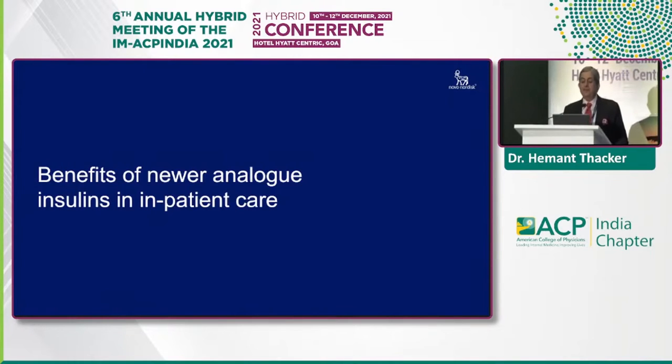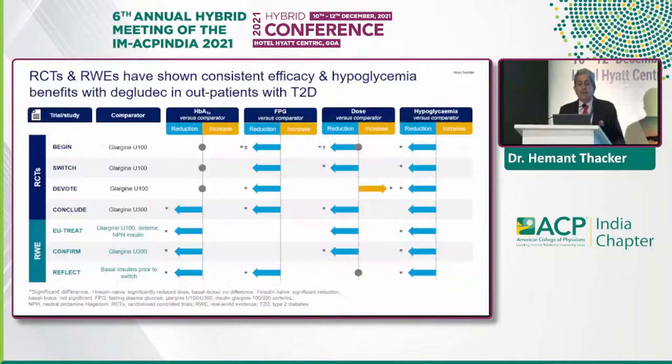Now let's look at the benefits of newer analog insulin in inpatient care. Real-world trials and evidences have shown consistent efficacy and hypoglycemia benefits with degludec in outpatients with type 2 diabetes. Looking at trials — BEGIN, SWITCH, DEVOTE, and CONCLUDE as randomized control trials, and real-world evidence from EU-TREAT, CONFIRM, and REFLECT — they measured A1C, FPG, doses, and hypoglycemia, with comparator glargine U100 in most and glargine U300 in CONCLUDE and CONFIRM. The reduction was clearly in favor of degludec.